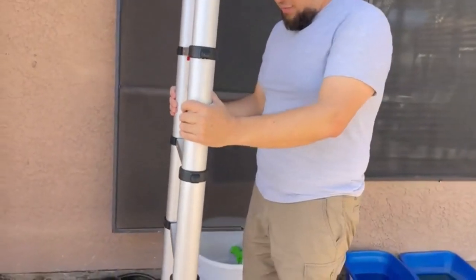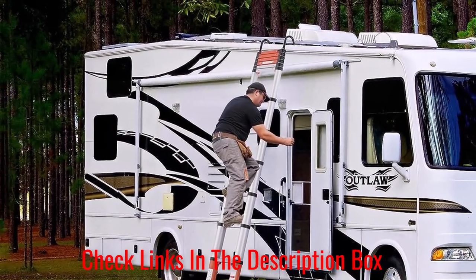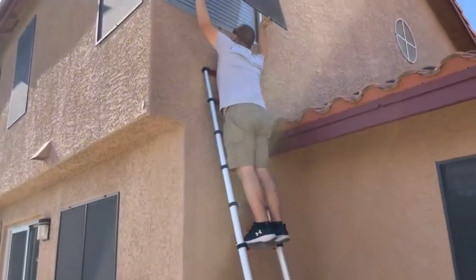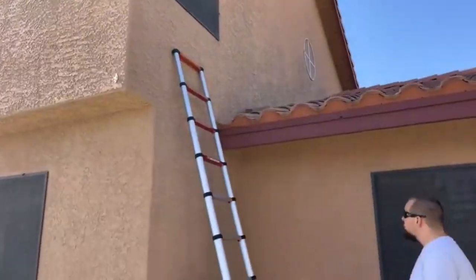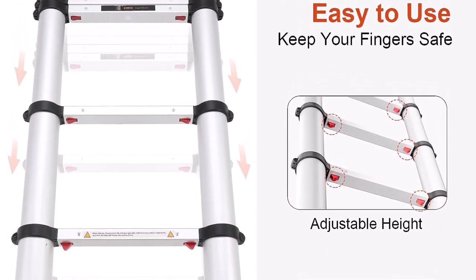I was also impressed by how practical this option was in indoor applications — it'll provide a trustworthy surface when reaching those higher cabinets. It can offer this safe passage because the ladder can extend out to 12.5 feet without any issues. Viewers will love that this ladder's inward slide latches allow users to adjust by one-foot increments, making it easy to find the perfect height for any chore.